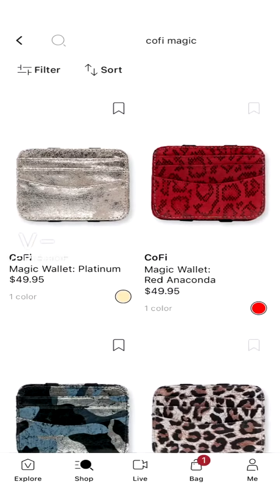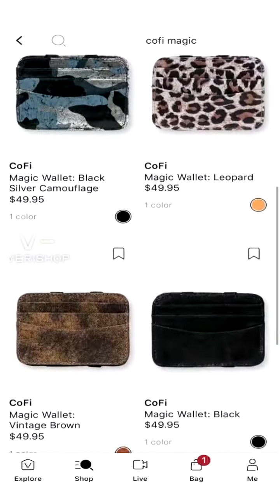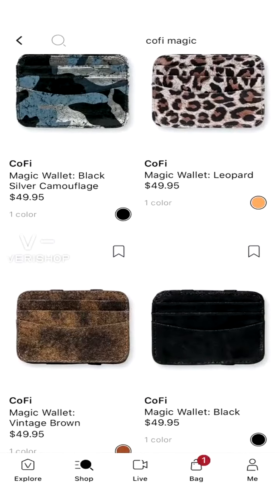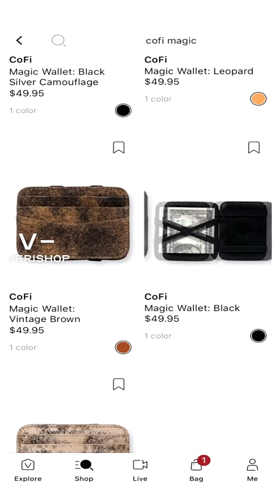Here are all the colors they have available: platinum, red, anaconda, silver, camouflage, leopard, vintage brown, and then the black one I got.